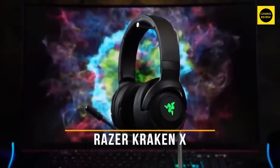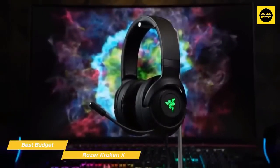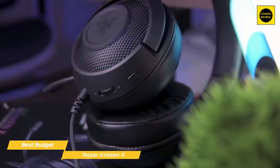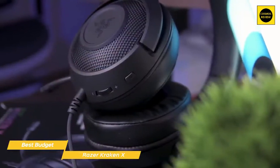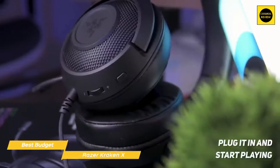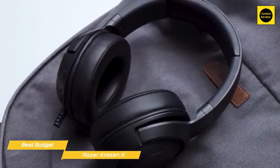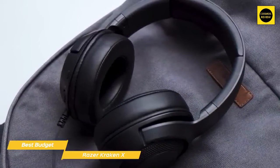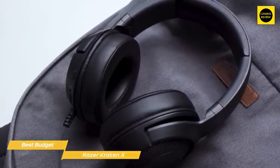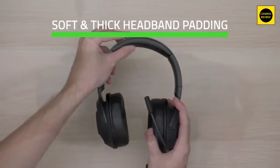Last but not least, the Razer Kraken X — our pick for best budget gaming headset under $50. Good gaming headsets don't have to cost a small fortune, so if you need a headset that gets the job done without draining your wallet, the Razer Kraken X is a terrific option. It features the familiar all-black Razer design and supports 7.1 surround sound at a super low price point. It offers good comfort and will work with your PS5, Xbox Series X/S, Nintendo Switch, PC, and more.